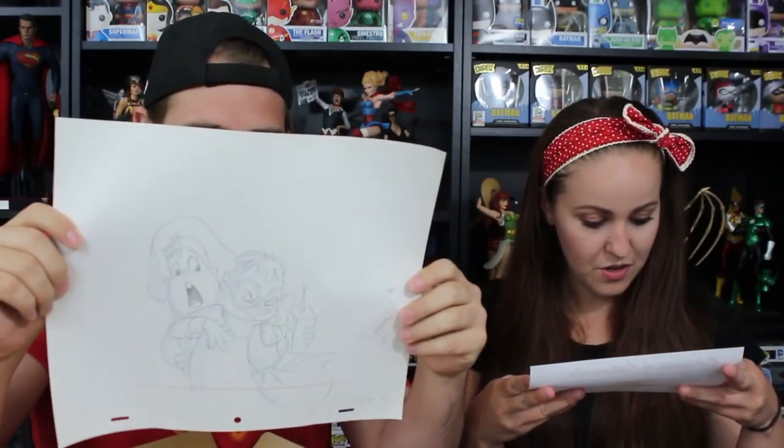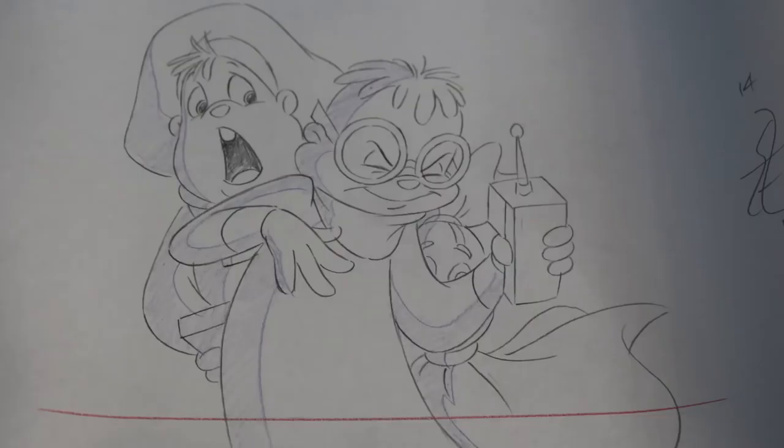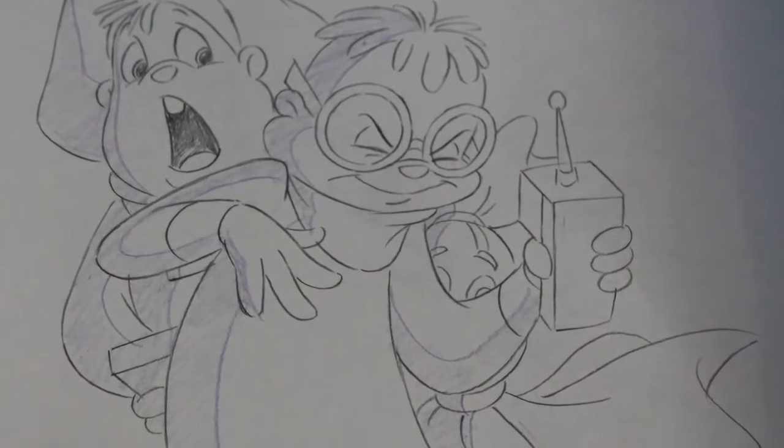Is this Alvin and the Chipmunks? Oh my god! This is an actual pencil drawing. It's from John Lohman Animation Ink Archive. We gotta be very careful with this. There's a certificate of authenticity - this certificate authenticates this original hand-drawn production animation drawing from the animated series Alvin and the Chipmunks. And you're a big Alvin and the Chipmunks fan! We're just gonna go ahead and go get a frame for that today.